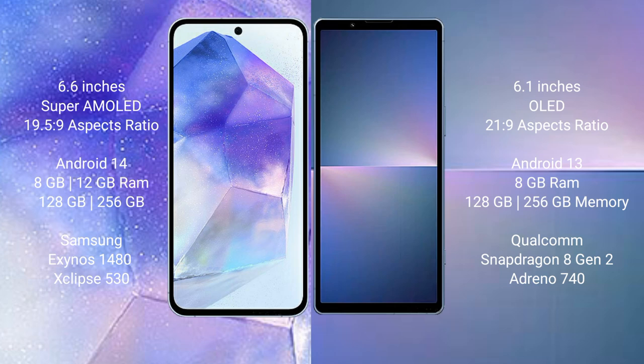Samsung Galaxy A55 runs on the Android 14 operating system. Sony Xperia 5 Mark 5 runs on the Android 13 operating system.